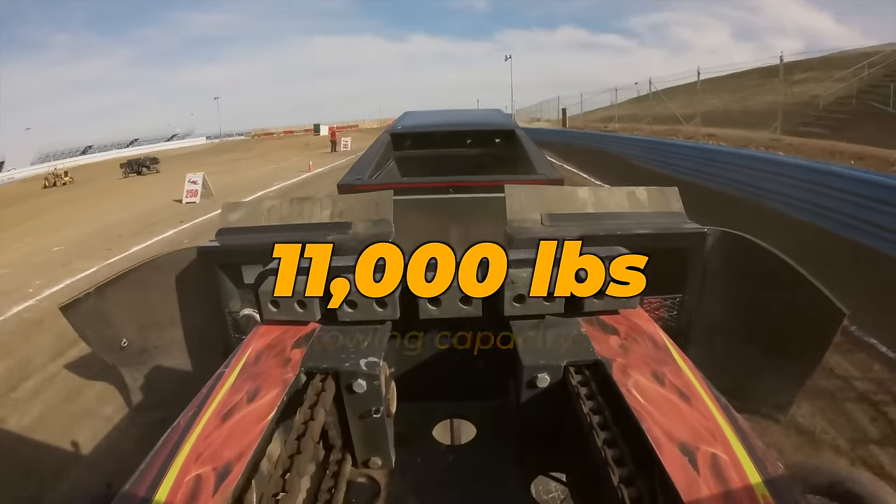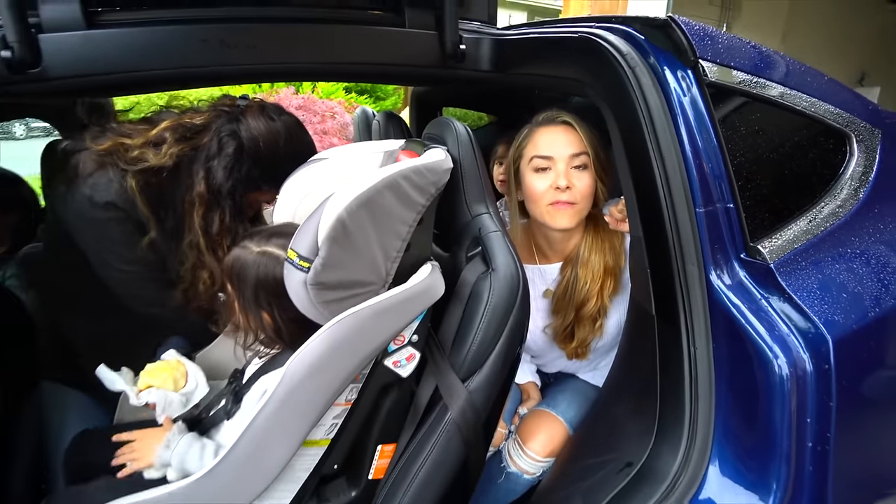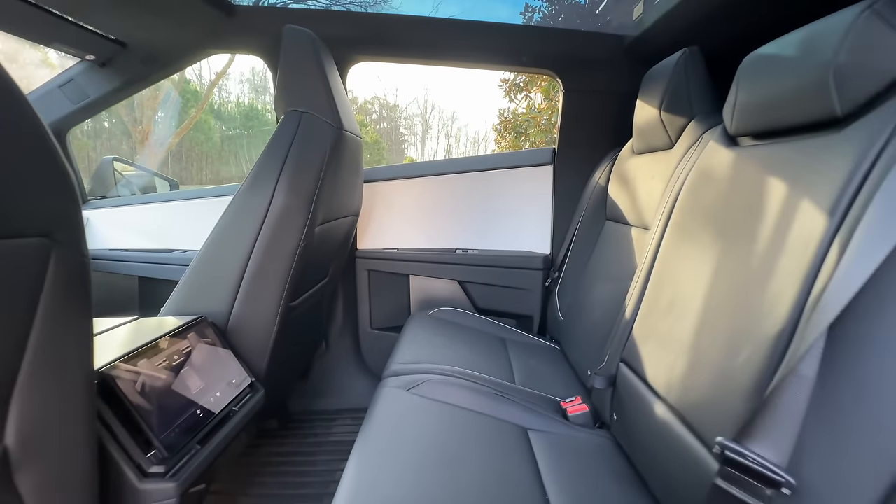The Cybertruck tows up to 11,000 pounds while the Model X tops out at less than half that number. The Model X can fit up to seven passengers while the Cybertruck tops out at five.